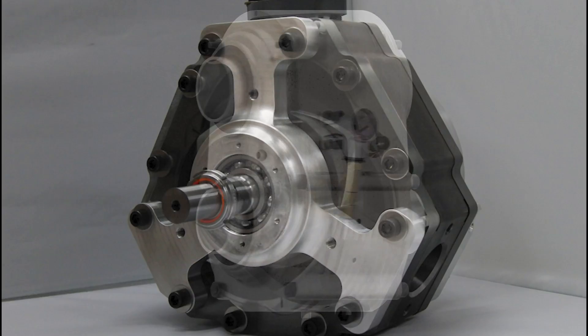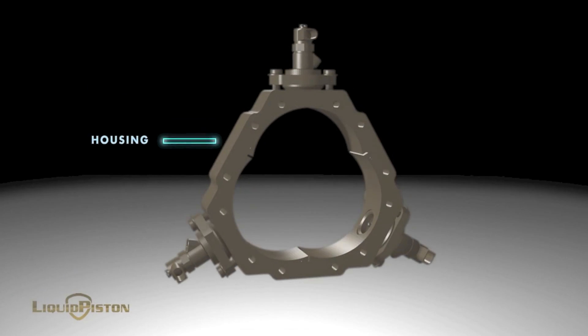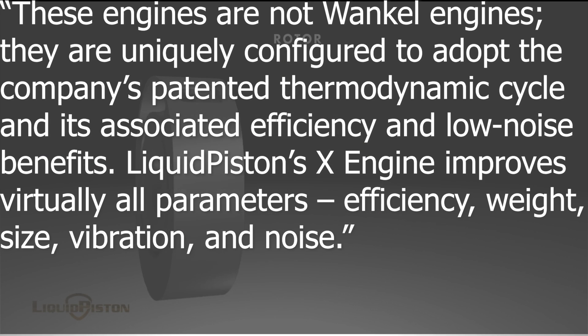Today we are taking a look at a really weird rotary engine called the liquid piston engine. Now as the company themselves state, these engines are not Wankel engines. They are uniquely configured to adopt the company's patented thermodynamic cycle and its associated efficiency and low noise benefits.